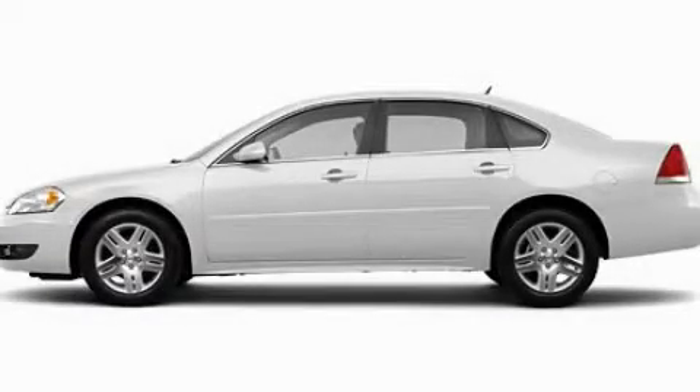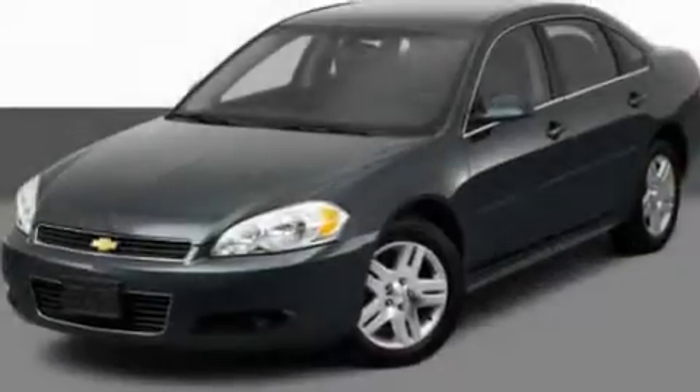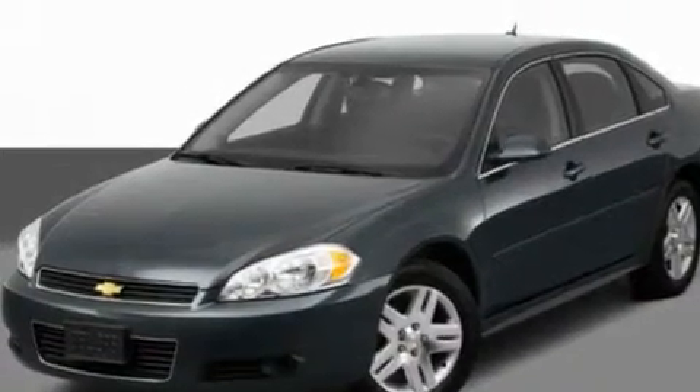This is a 2011 Chevrolet Impala. It has a 3.5 liter 6-cylinder engine and an automatic transmission.